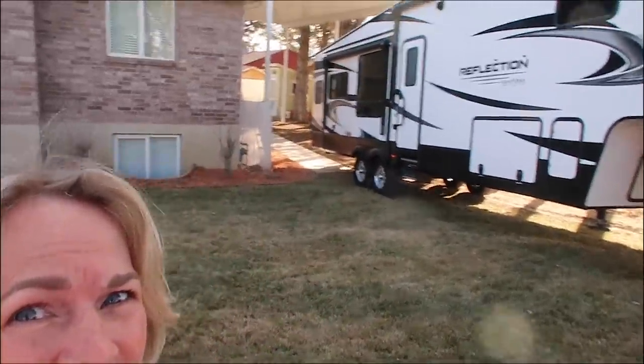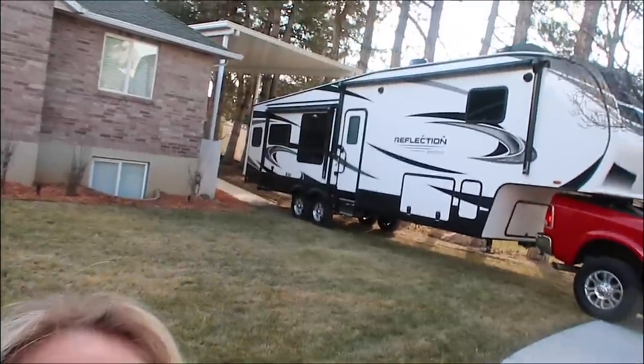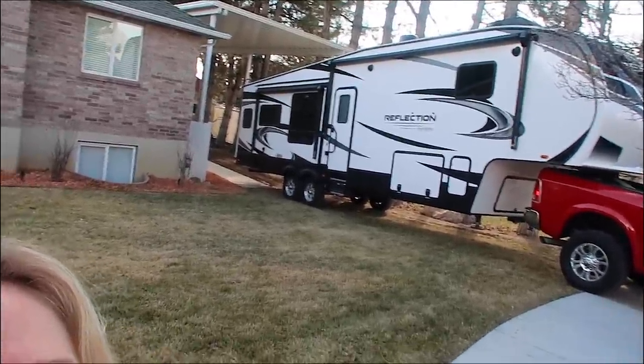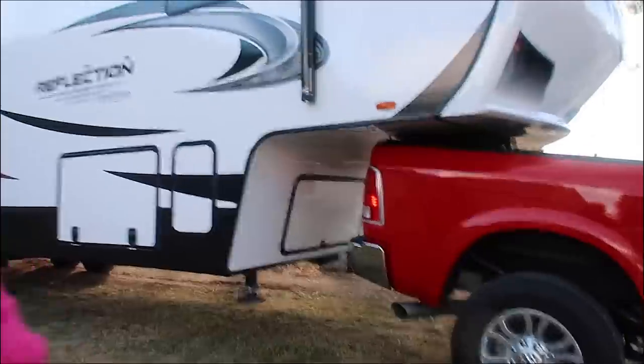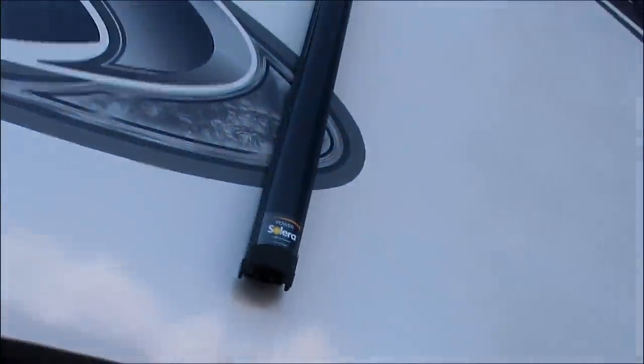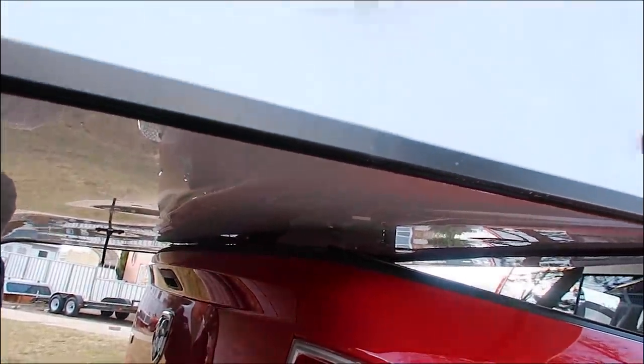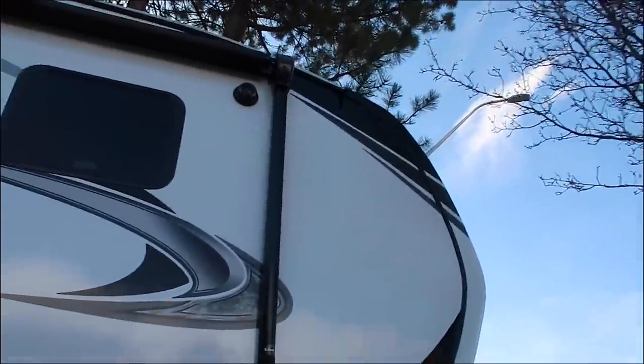We are in the process of parking our fifth wheel under the awning. We have a couple things we have to watch really close. One is whether the air conditioner on the RV is going to clear the awning. Right now we have to get something behind the front wheels — some more cinder blocks — because we are pinching. We've got about an inch of clearance between the bed and the RV.